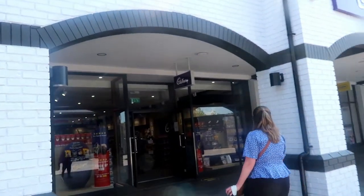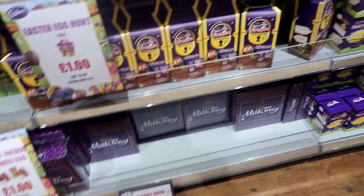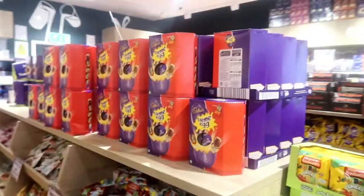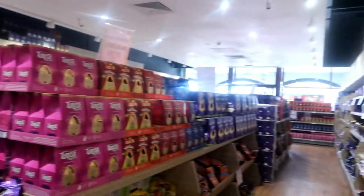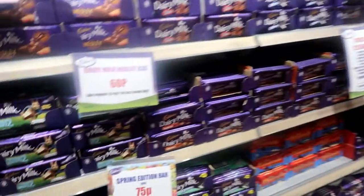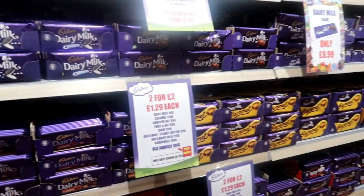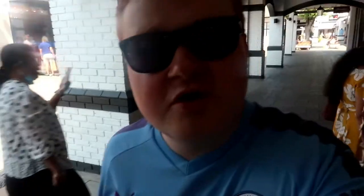We're off to Cadbury's. Lots of easter eggs, Milk Tray for two pounds — not bad. All kinds of chocolate bars too: 75p, 60p, two for two pounds — not bad. I think it's really well done to walk away from Cadbury's buying nothing.